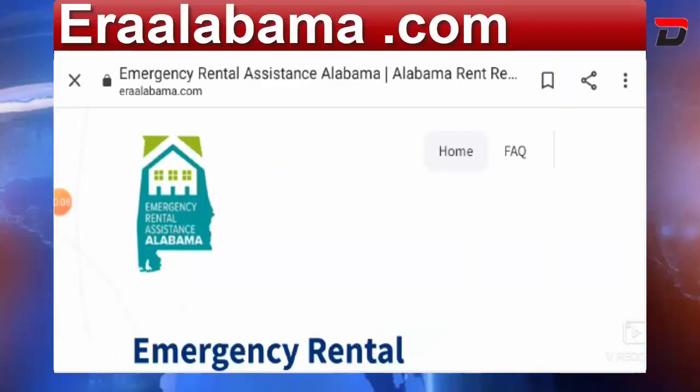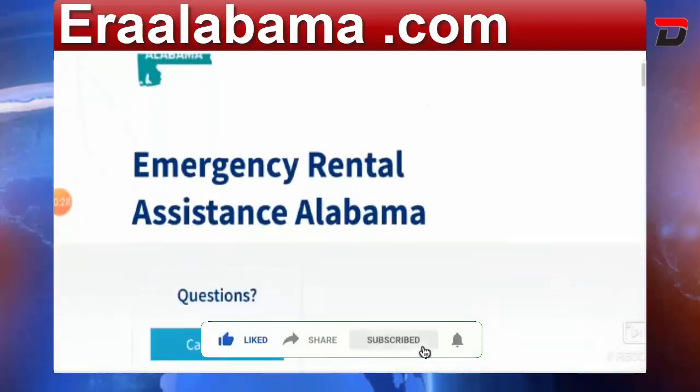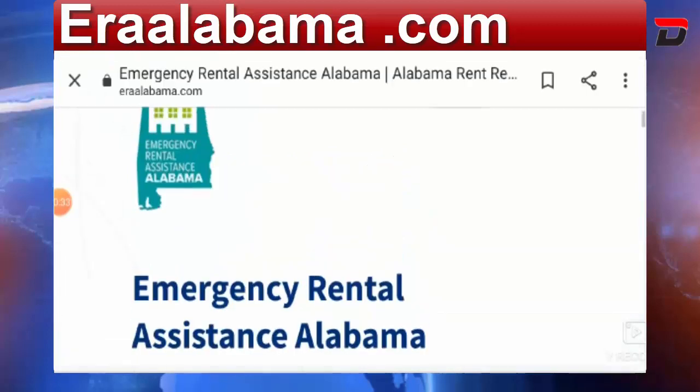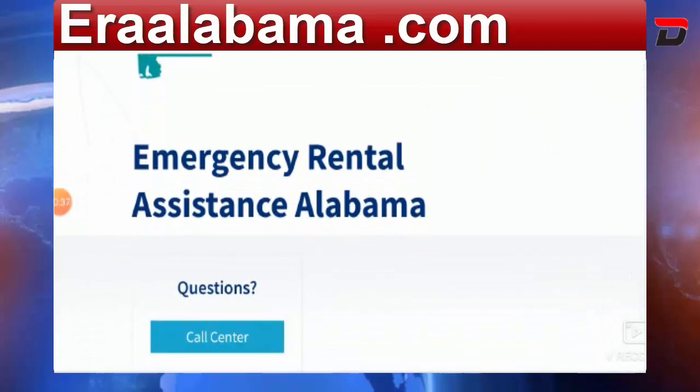Hello friends, welcome to this new video. Today I am going to talk about eraalabama.com. This site is very popular, especially in the United States. Please like, share, and subscribe the channel so we can bring more informative videos. eraalabama.com is basically an emergency rental assistance Alabama program.